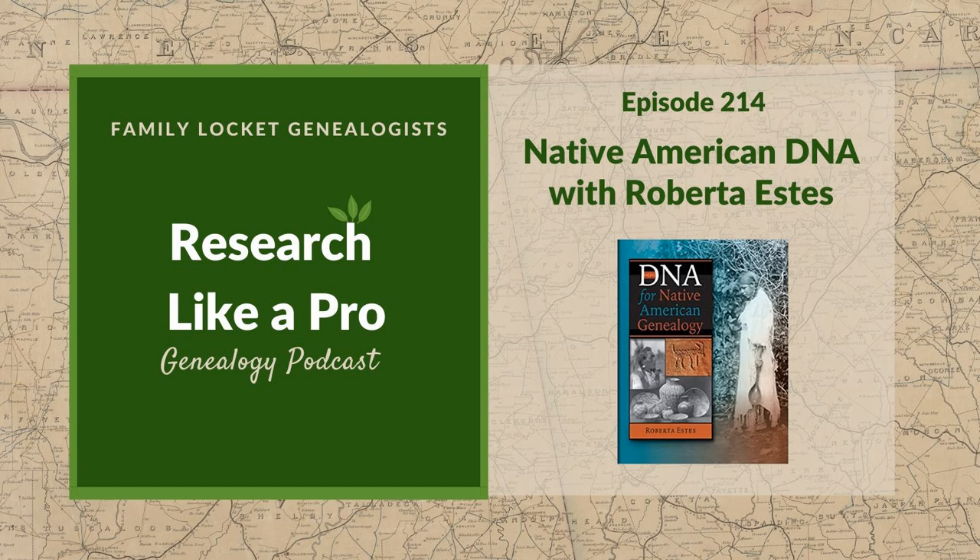Roberta is pleased to be invited and notes it's a timely topic, especially since they were discussing the Colonial South, because there were a lot of Native people there too. Nicole confirms that was true — she was in that class as well, and they had some discussions about resources for Native Americans in archives like the Georgia archives.